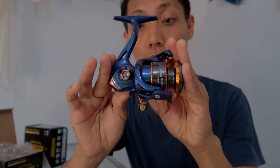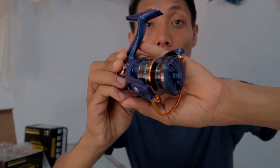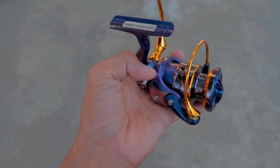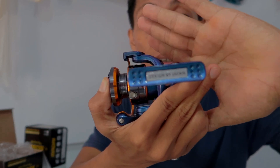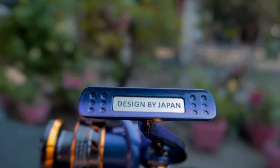Dan juga dibalut dengan les-les warna gold. Desainnya seperti ini, ini keren! Dan ini merupakan desain dari Jepang. Jadi reel ini dibuat di Jepang.